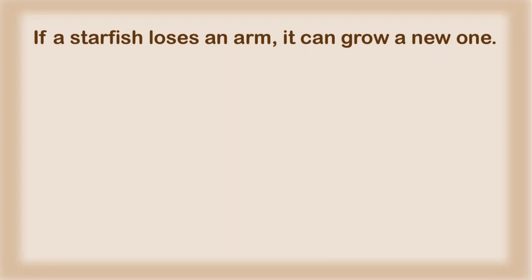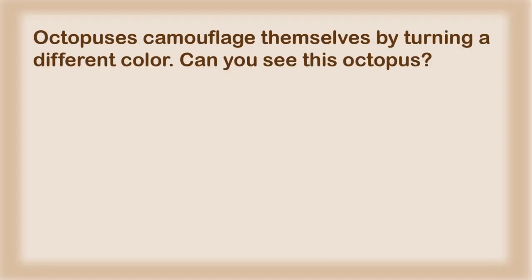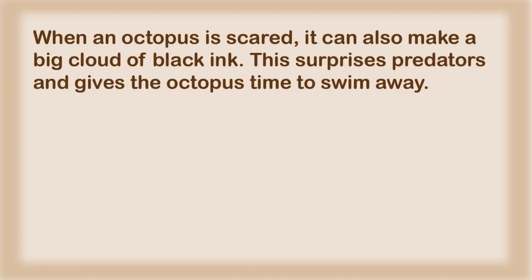If a starfish loses an arm, it can grow a new one. Octopuses camouflage themselves by turning a different color. When an octopus is scared, it can also make a big cloud of black ink. This surprises predators and gives the octopus time to swim away.